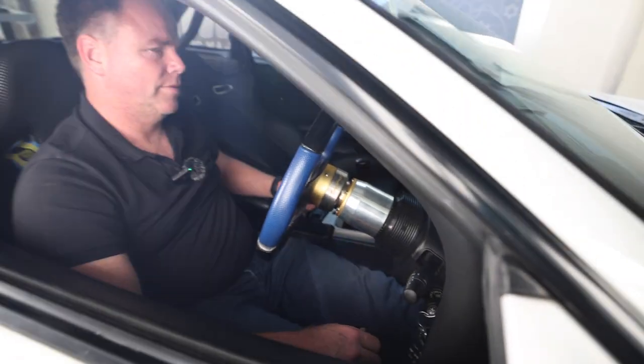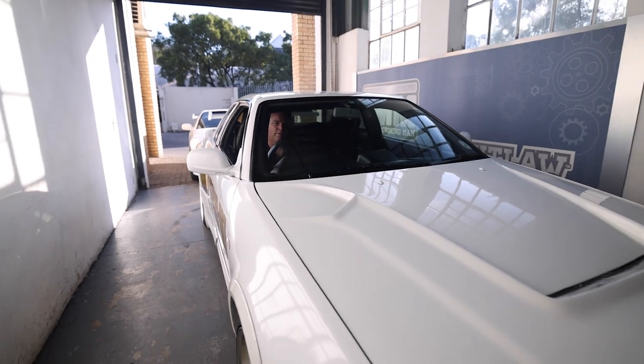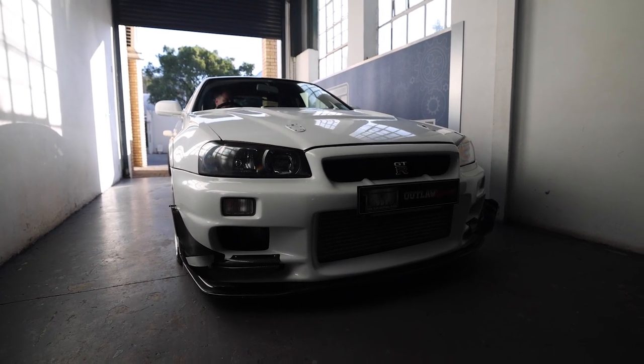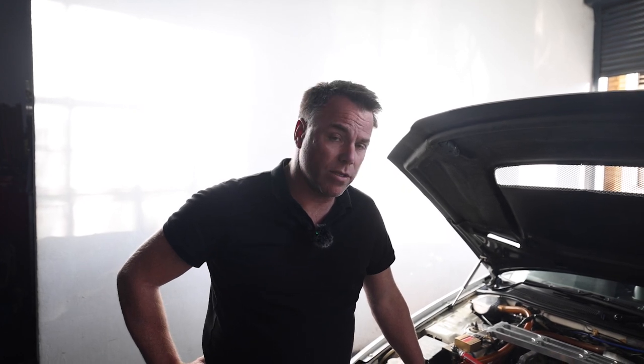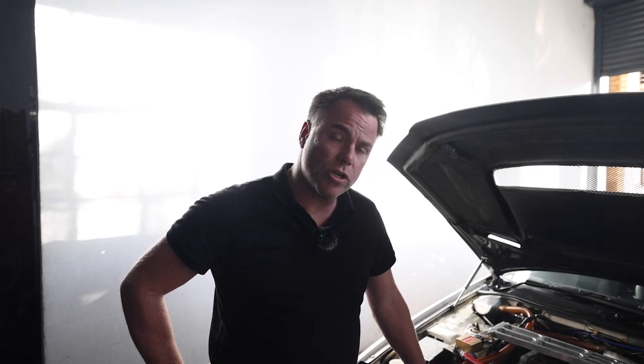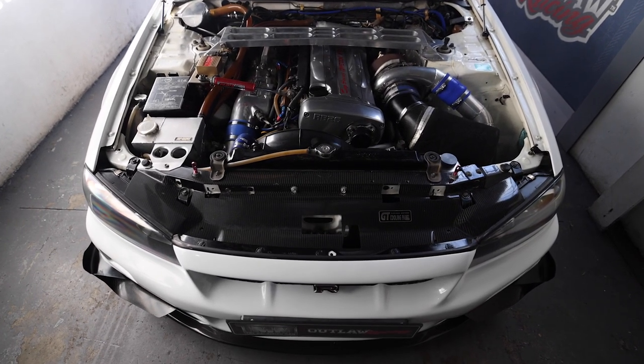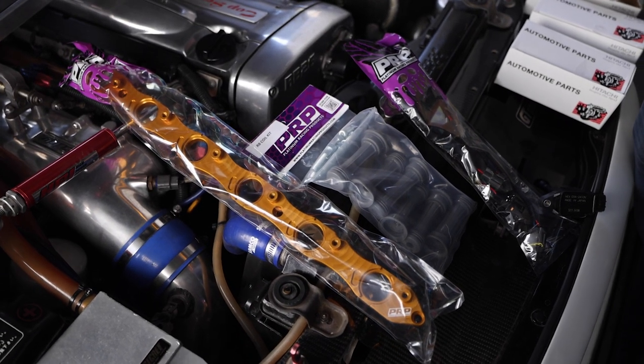I'm sure you guys want to hear what this little puppy sounds like, so let's fire it up. The vehicle is here for us to do some upgrades — it's 23 to 24 years old and some of the parts wear out. We're going to show you today what it takes to repair and replace some old parts on old GTRs. We are going to be replacing the coils. This car has a misfire at high RPM and high boost. The problem is the aged wiring and old coils, so we're replacing them with a PRP coil trigger coil and wiring harness kit.